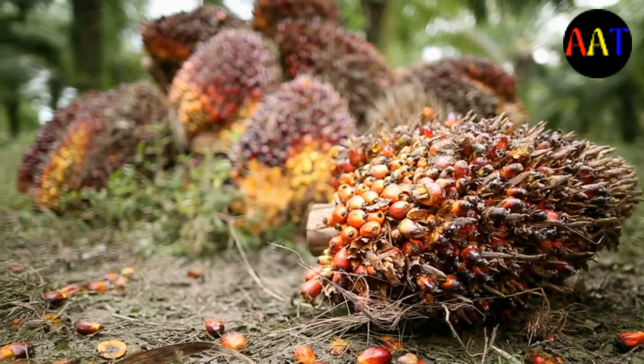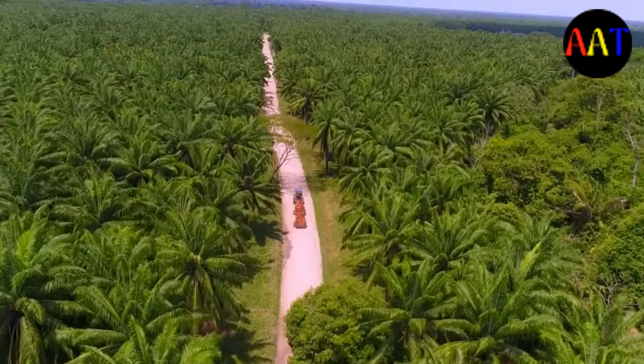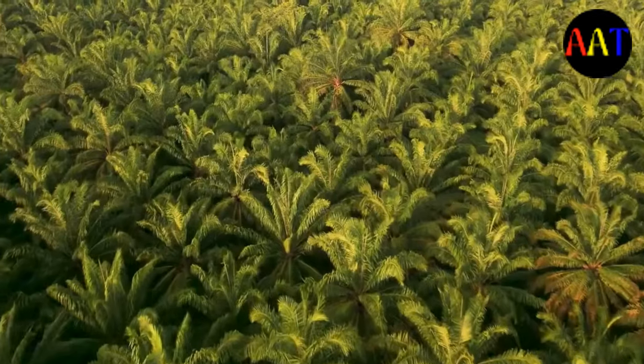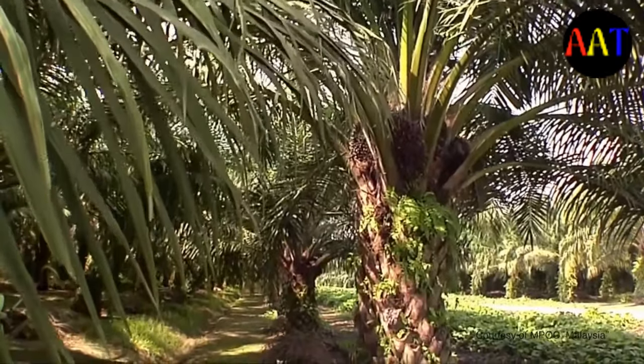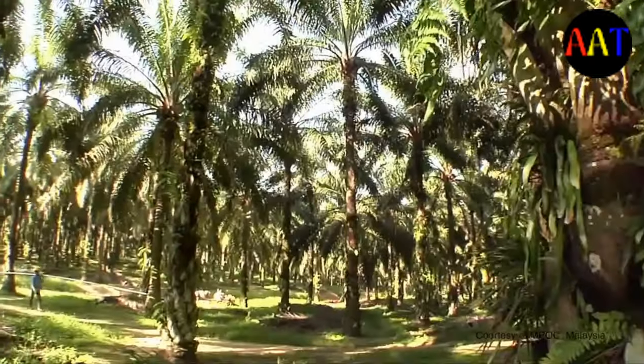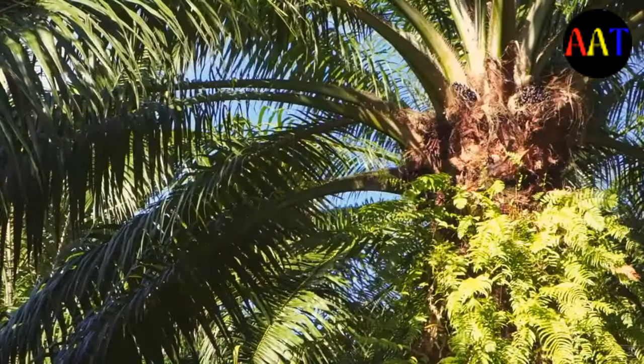The traditional Piedmont recipe, gianduja, was a mixture containing approximately 71.5% hazelnut paste and 19.5% chocolate. It was developed in Piedmont, Italy, due to a lack of cocoa beans after post-war rationing reduced the availability of the raw material.